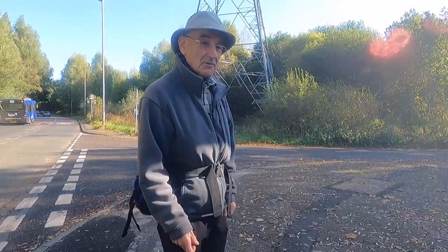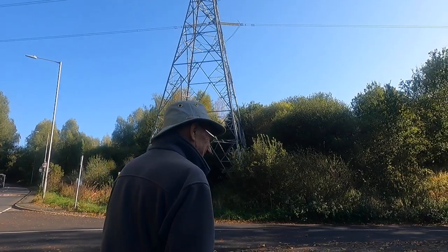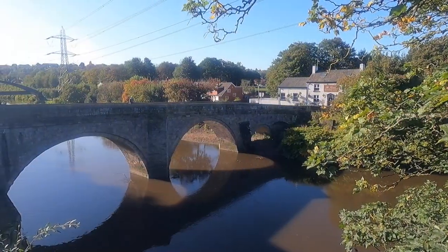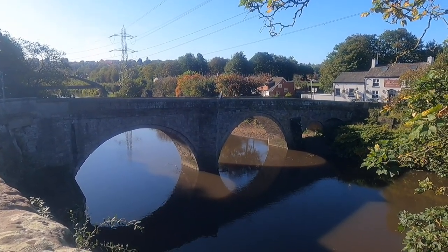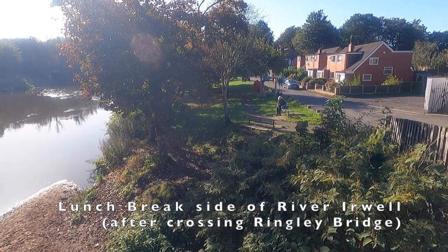That lovely bloom you were photographing was the pernicious weed Himalayan balsam. Actually I didn't get it.